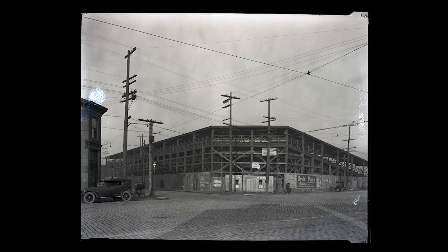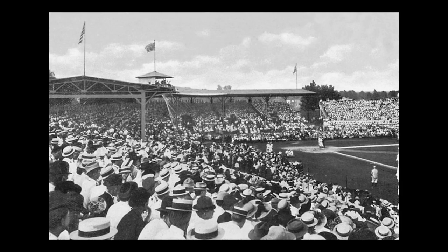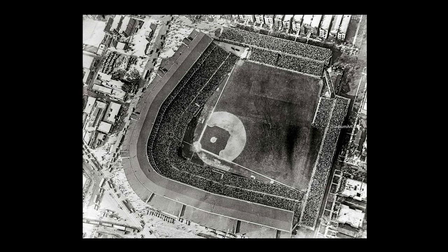The first ballparks were rudimentary wooden structures. Early wood ballparks were not built to last — they were simple and unsurprisingly prone to fire. But as baseball grew in popularity, ballpark design became more advanced as team owners sought more permanent homes for their teams. And thus we entered the first major period of ballpark design: jewel box parks.